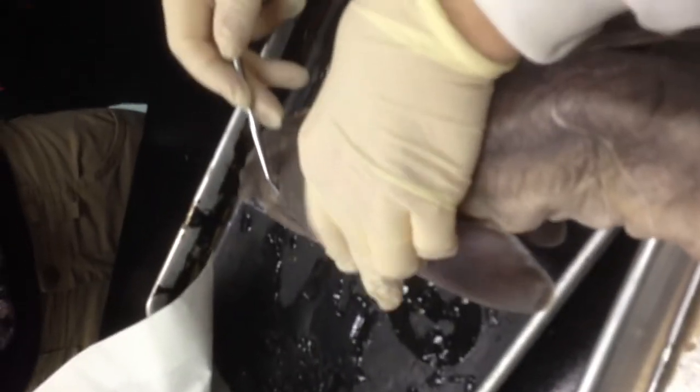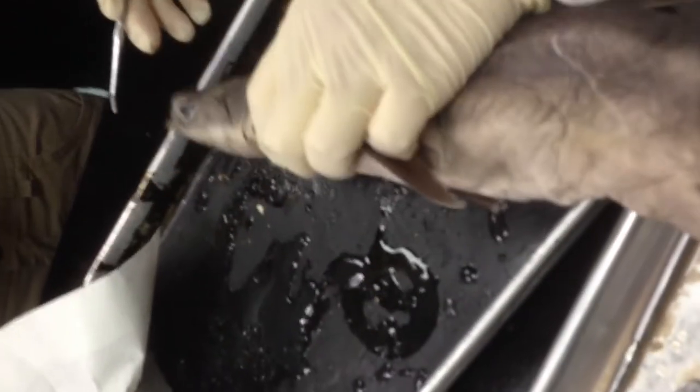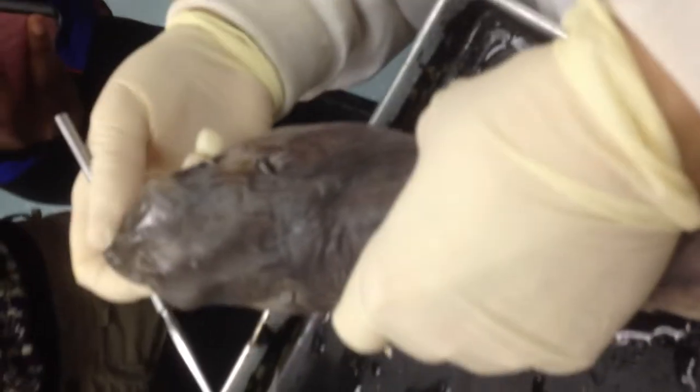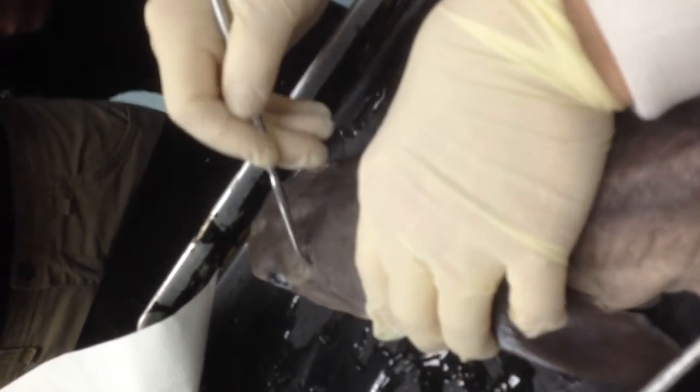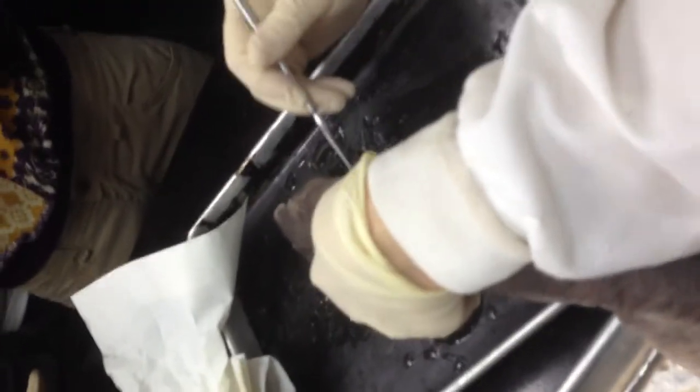Then we have spiracles, right here. Naris is nose. Spiracles are openings — water can flow in and over the gills. Here are the gills, gill slits with the gills. Here's the eye, obviously.